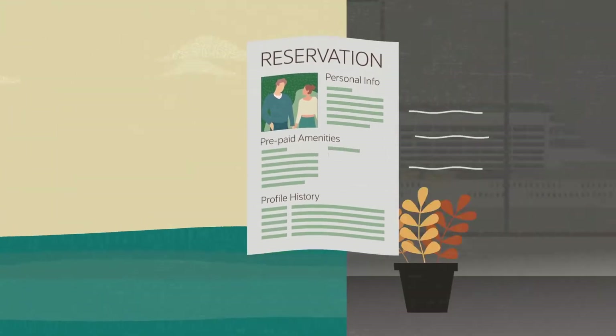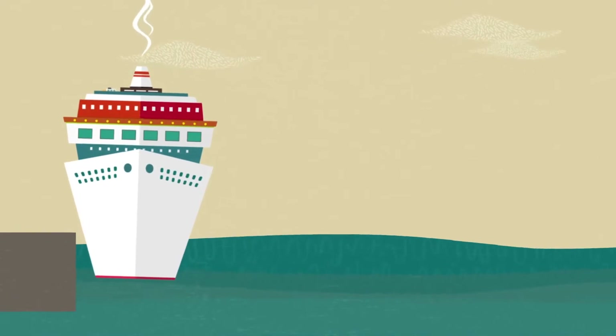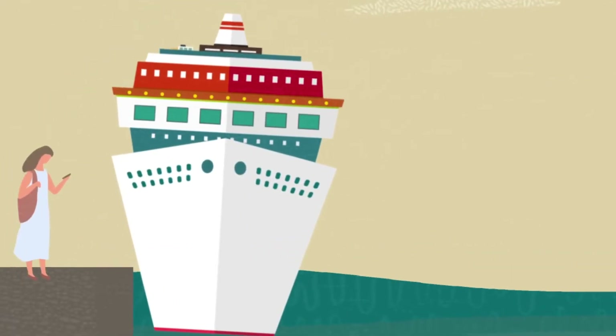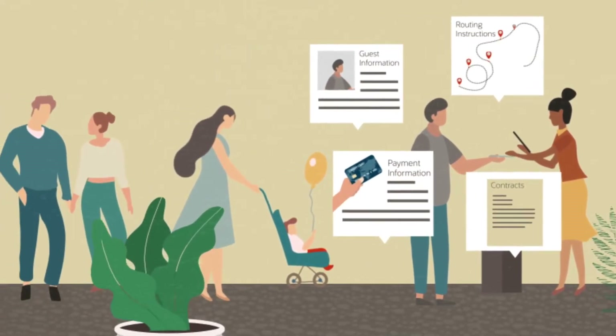Communicate directly from shore to ship to give the crew recent and accurate passenger details before setting sail. Crew can verify and update guest information away from the service desk to expedite boarding.